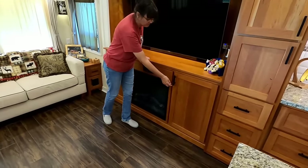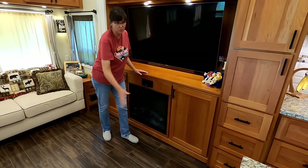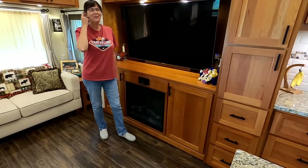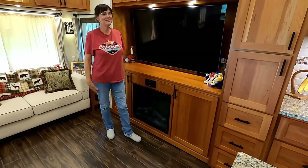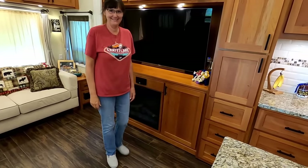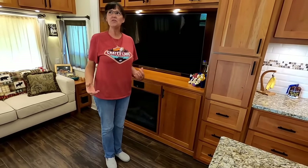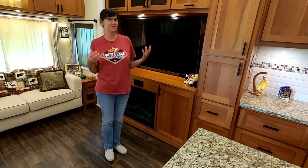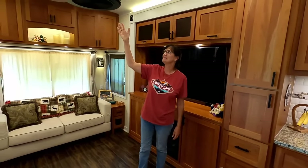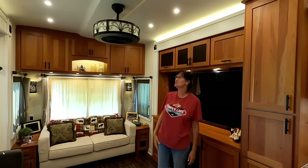There's a lock so it won't come flying out. And just to give it that residential feel, we have this really cool barrel ceiling fan slash light fixture. It's just wide enough to where we have the slides in — it still fits.